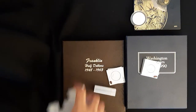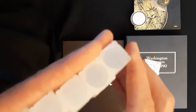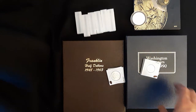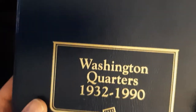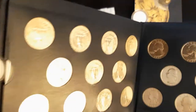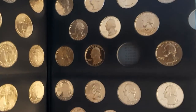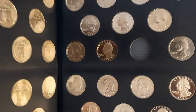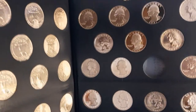We have another video coming up very soon that's going to need these dime tubes — I got three of those for a buck. I was filling holes in my Washington Quarters book. I've got every clad except somehow I managed to not have the 94P — I think I bought the 94S twice and missed the 94P somehow.